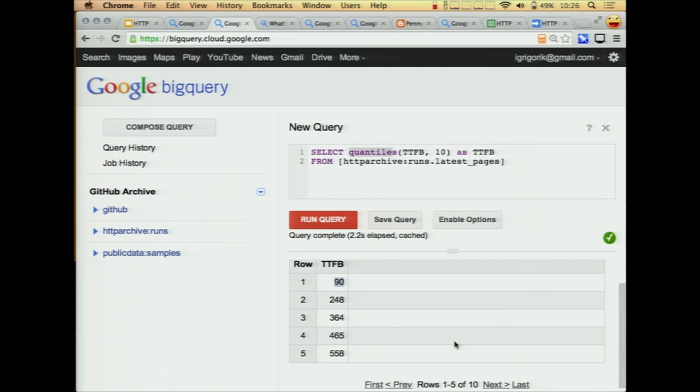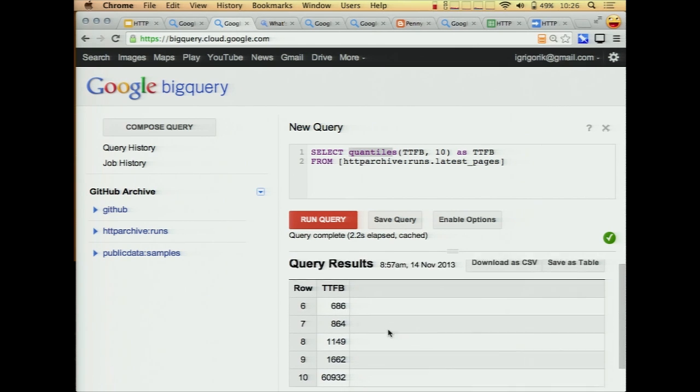Sadly it goes downhill pretty quickly. By the time you look at the median we're already at over half a second. I know we have a lot of ops people in the room who have some work to do here. Of course there are some actual timeouts as well — sites that are failing entirely — but if you look at the 80th and 90th percentile we're over a second, so there's definitely room for improvement.